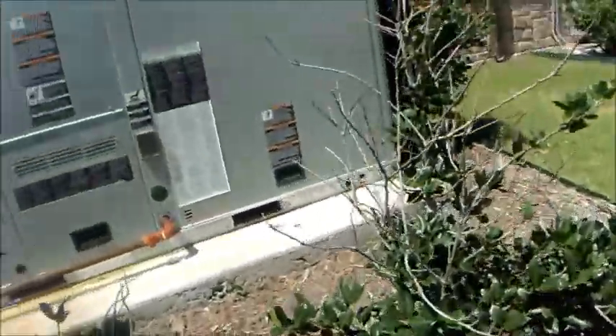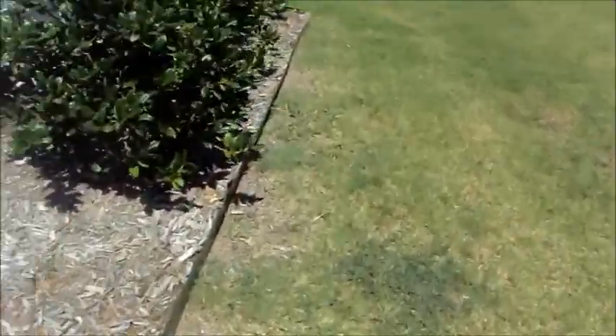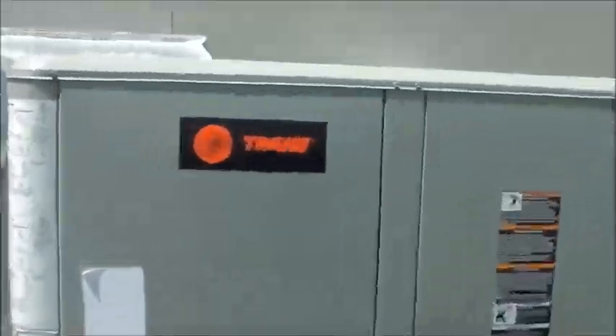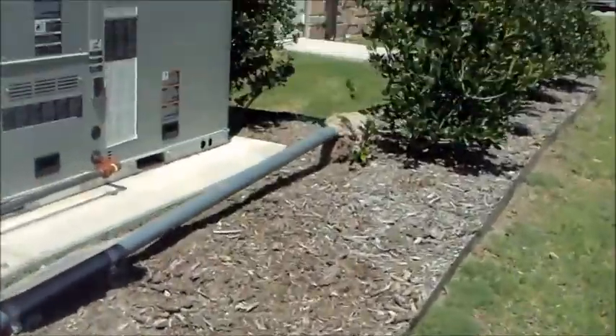And these are some more train commercial units right here. Train. I don't know what model this is. Probably these kind of look like train voyagers, like small train voyagers.